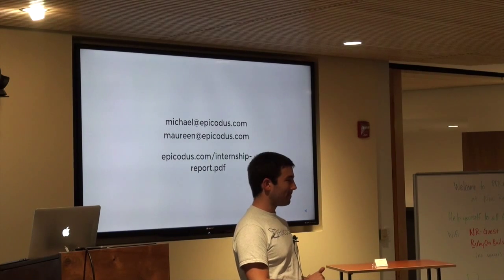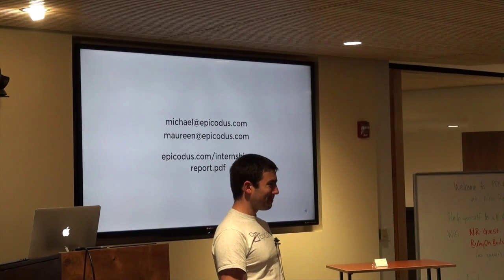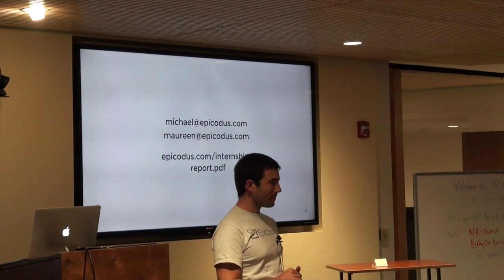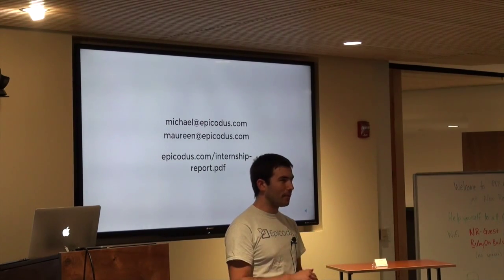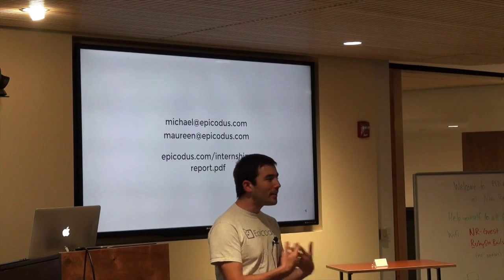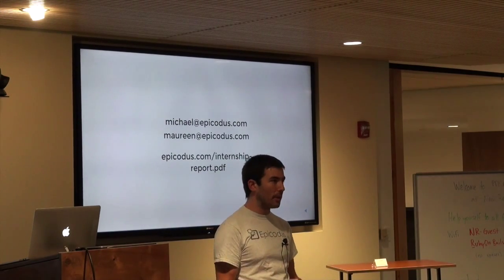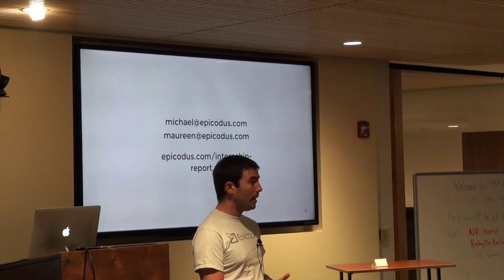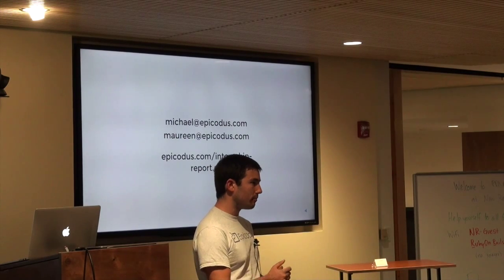Audience member: I just want to underline something you said — these are great tips for onboarding in general. I've seen companies fall down because they didn't have those steps. Michael: Yeah, there's the philosophy of 'throw them in and if they're good, they'll swim, and if they aren't, they'll sink and we'll fire them.' That's an approach, definitely. But it's an investment — if you put some in, you will see returns. That's not to say everybody you hire will be great, but if you make those investments into your employees at any level, you're that much more likely to set them up for success.